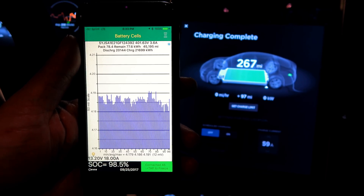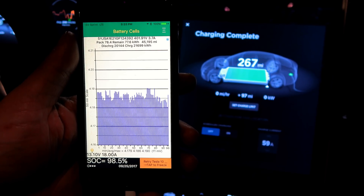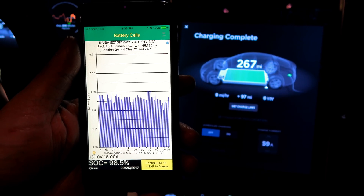Lifetime discharge: 20.144 megawatt hours. Lifetime charge: 21.669 megawatt hours.